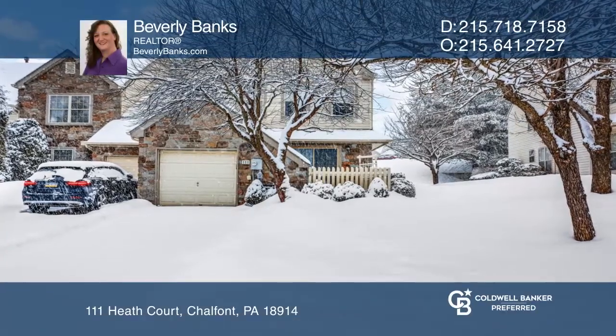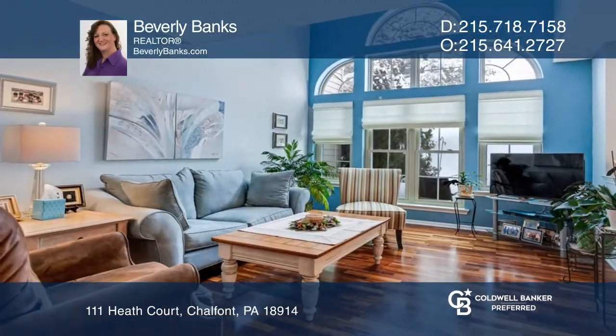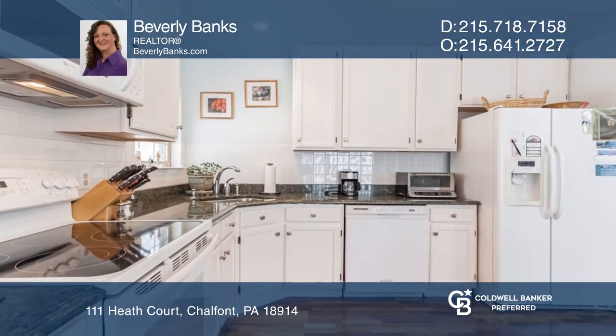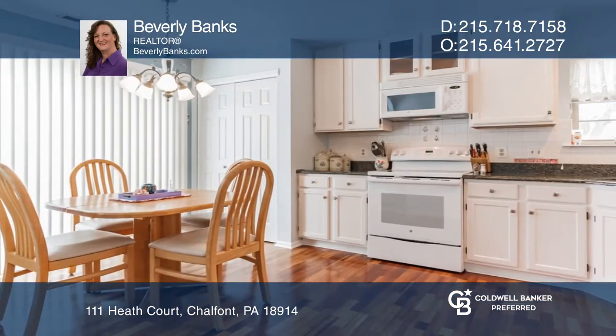Don't miss this immaculate three-bedroom Glenbrook end unit. The main level features a two-story family room with engineered hardwood floors and a large eat-in kitchen with sliders to the backyard.